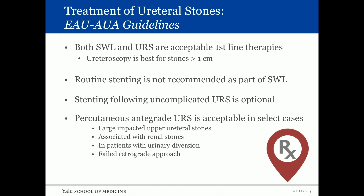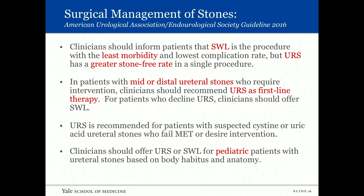A percutaneous approach to a ureteral stone is reasonable for a large impacted ureteral stone, when the ureteral stone is associated with a renal stone, in patients with urinary diversion without access from below, and after a failed retrograde approach. One of the biggest findings in the 2016 guidelines is a swing more towards ureteroscopy and away from shockwave, both for ureters and the kidney. The exception is the pediatric population.